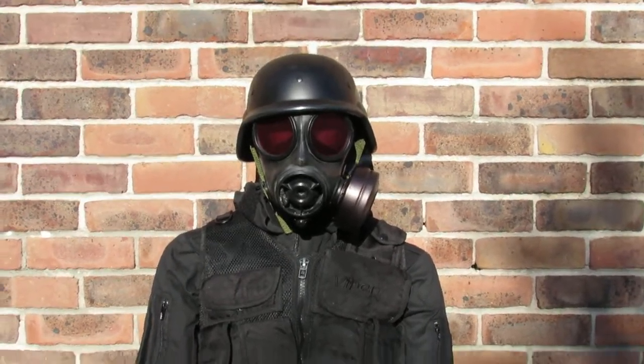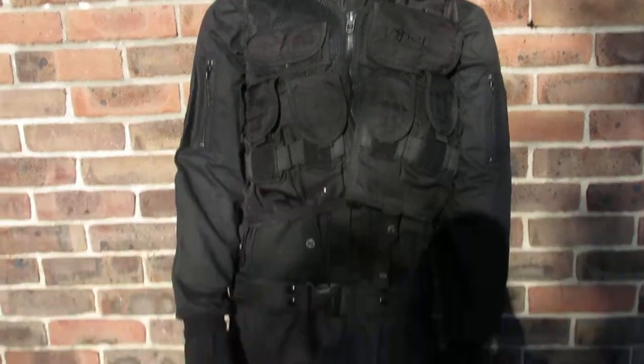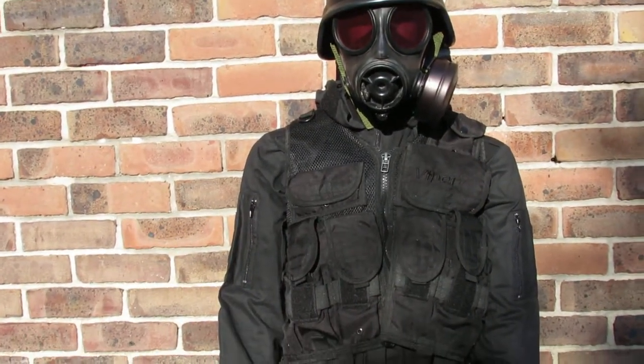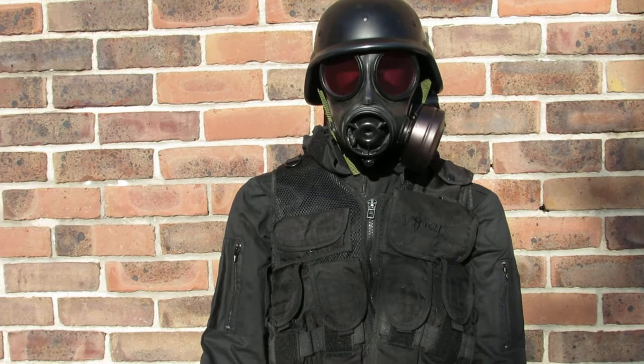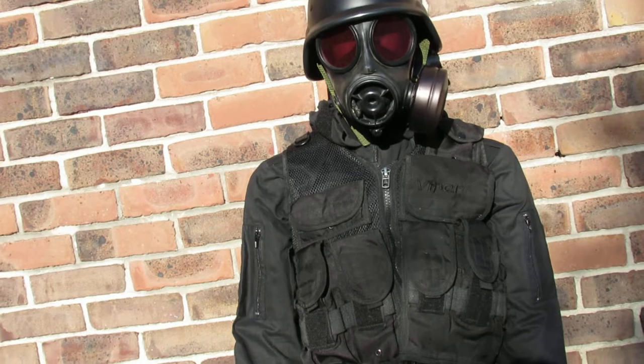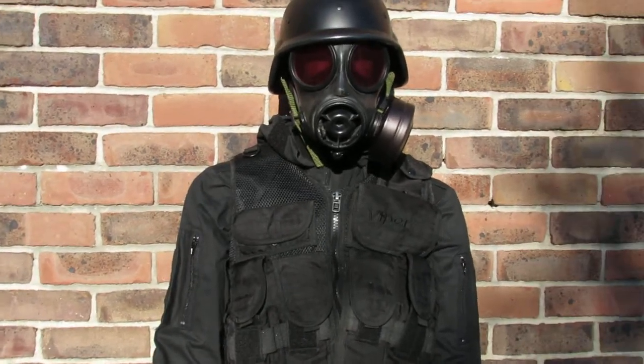We have a budget Umbrella Corporation costume. We do really expensive ones of these with body armour and all the rest of it, but we've had a lot of people say they can't afford 300 quid, and with Halloween they just want a costume. So we've managed to put one together to sell at a sensible price.